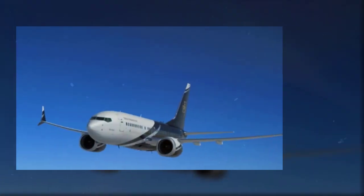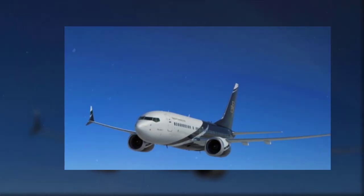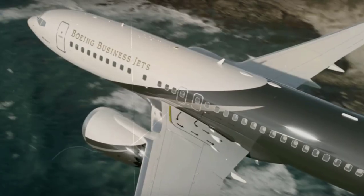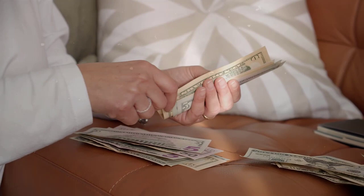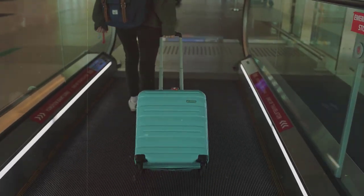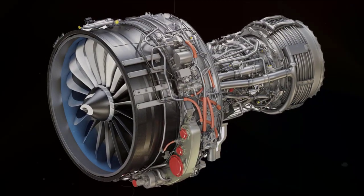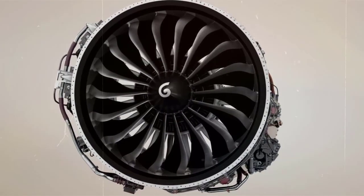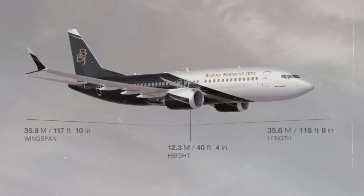The MAX 7 takes the best features of older-generation BBJs and builds on them. It will have an 8,053-mile range with 10% lower operating costs than the original BBJ, while offering a longer cabin and more underfloor baggage space. Thanks to its new, more fuel-efficient LEAP-1B engines, the MAX 7 has reduced fuel burn and emissions, and requires less cargo volume reserved for auxiliary fuel tanks, irrespective of flight length.